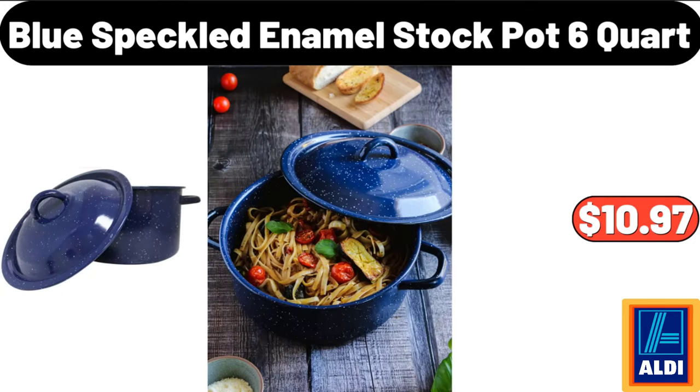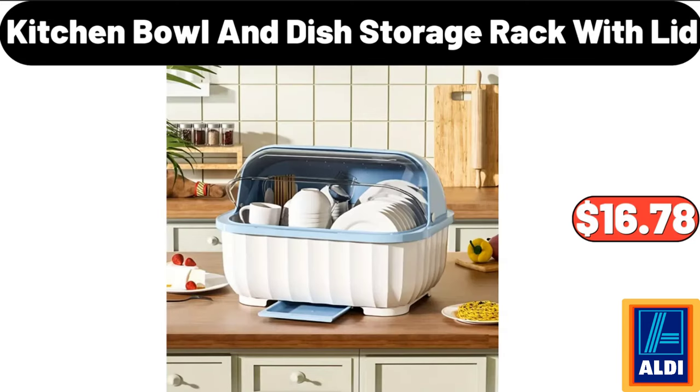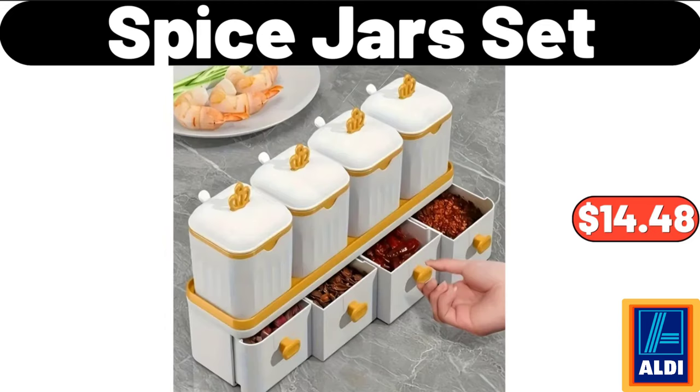Blue Speckled Enamel Stock Pot, 6 Quart, $10.97. Kitchen Bowl And Dish Storage Rack With Lid, $16.78. Spice Jars Set, $14.48.